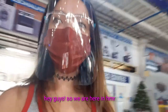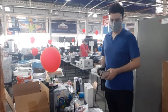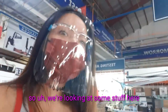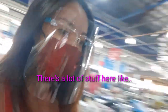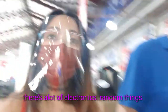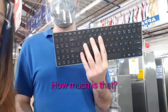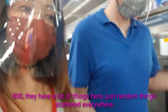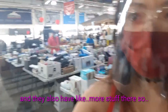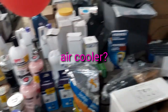We are here in HMR just checking out some stuff. What are you looking for? Electronics. Looking at the stuff here, there's a lot — I don't even know what to buy, or probably not buy anything. There's a lot of random electronic things. They have keyboards, and also more stuff over there, like an air cooler.